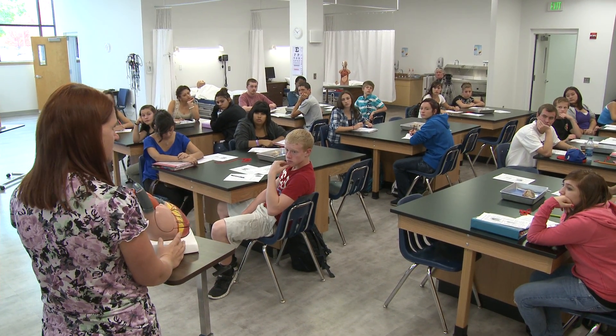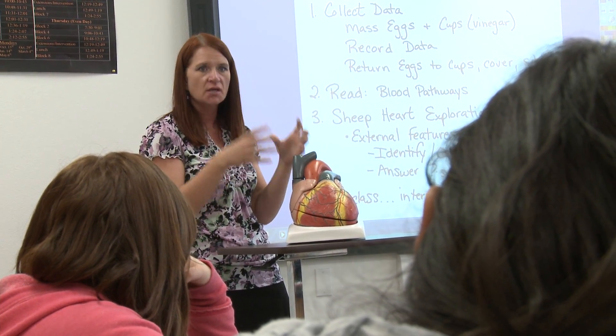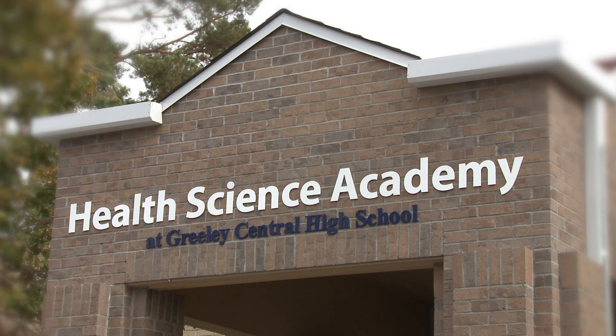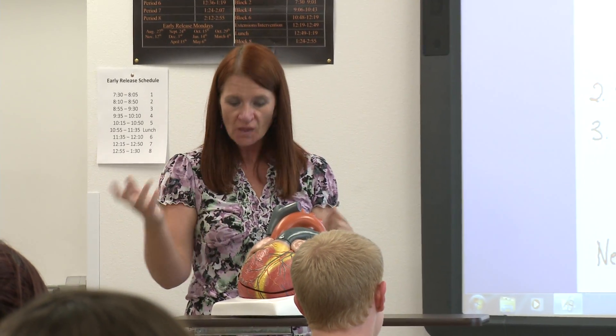The partnership with Banner was kind of an easy match because NCMC and Banner has always been a supporter of our school. So when we came up with this idea for this program, we just wanted to approach them directly. At the Banner NCMC Inc. Health Science Academy, the science and the heart of health care begins with investing in young minds.